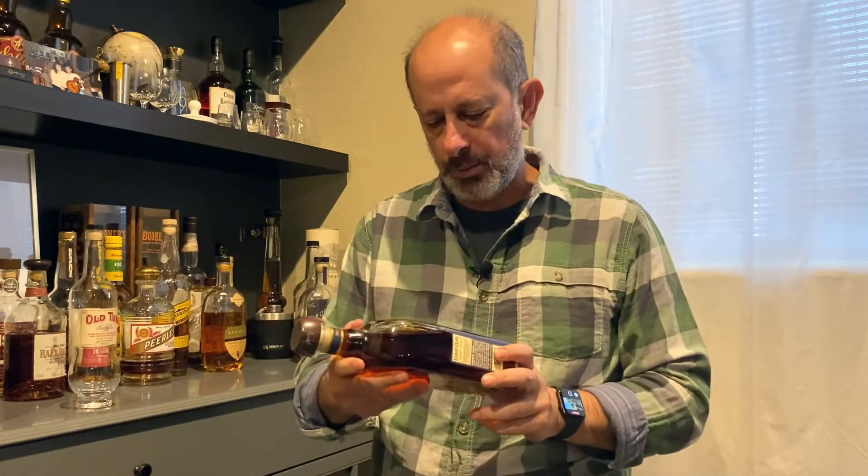Hey, this is Mark Steele with the Practical Steele. We're going to open another bottle. This was a good one that's new. This is the Elijah Craig Toasted Barrel Kentucky Straight Bourbon Whiskey.